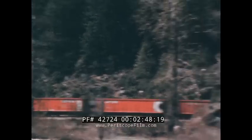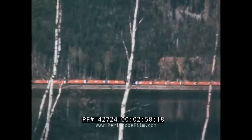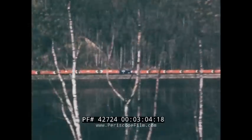It takes 32 hours for the train to go from Sparwood to Roberts Bank, through tunnels and along the edges of mountain lakes. As this train heads for Roberts Bank, a second train is loading back at Sparwood.